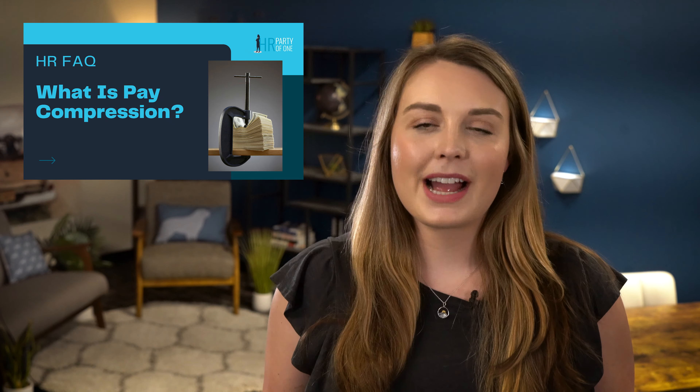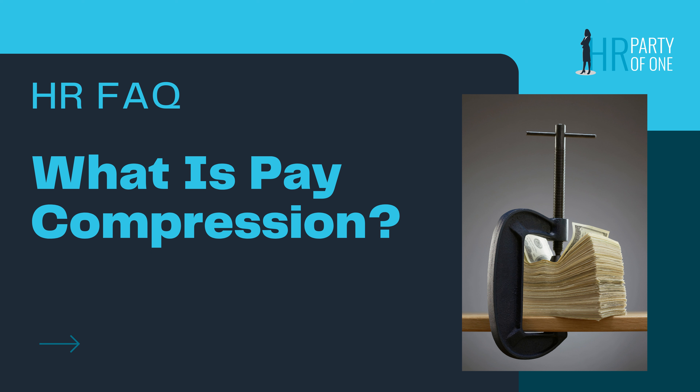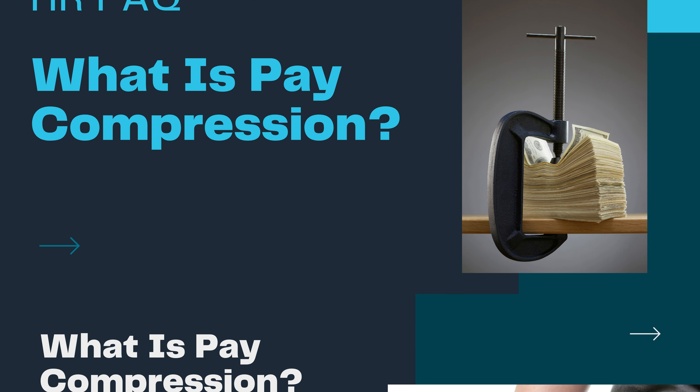Pay compression has created concern among employers and employees. But what exactly is pay compression and how does it impact the workplace? Today I will answer these questions and provide you with strategies you can use to combat pay compression in your organization. Now let's dive in.